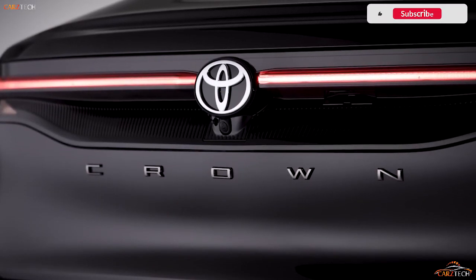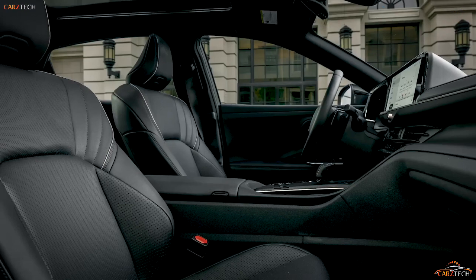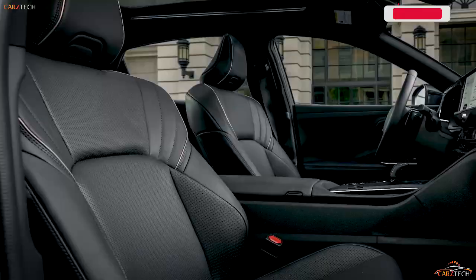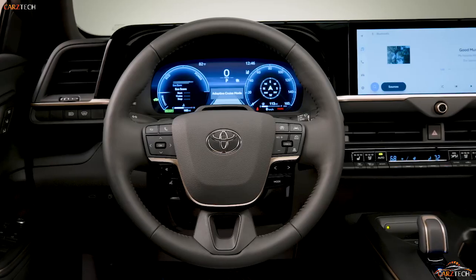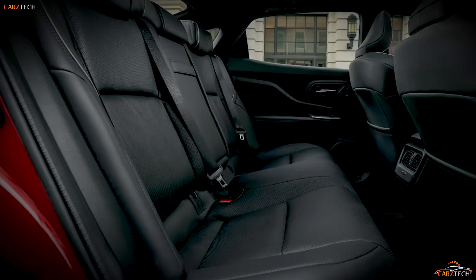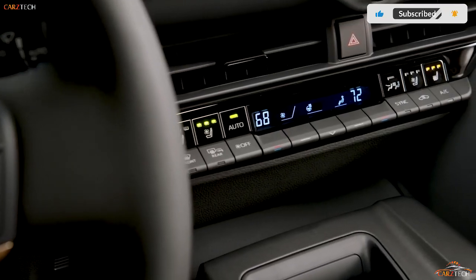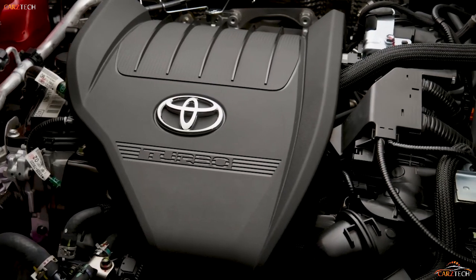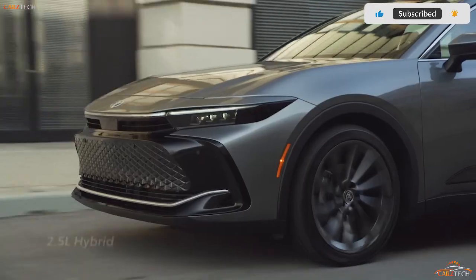With the base powertrain, the Crown's acceleration is adequate — at our test track it hits 60 miles per hour in 7.2 seconds. The Platinum trim with its more powerful setup is noticeably brisker, achieving a 5.1-second launch to 60 miles per hour. The suspension has been tuned for a relaxing ride, so don't expect cornering heroics, but the Platinum model does come with adaptive dampers that sharpen things up and give the big four-door a more fun-loving nature.